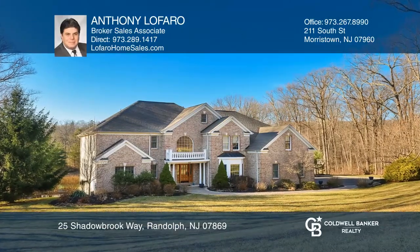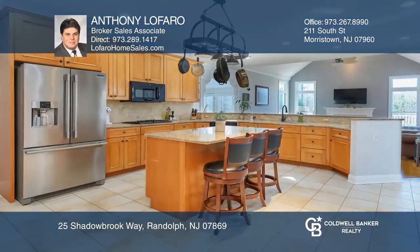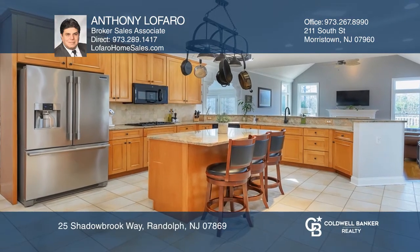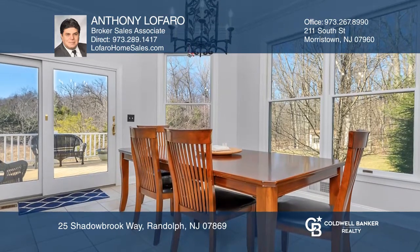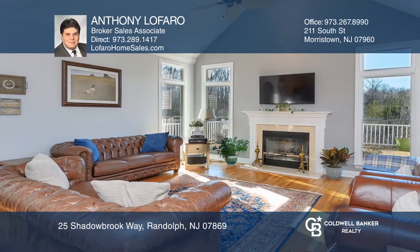This immaculate brick-front colonial is an entertainer's dream home. The beautiful kitchen offers an adjacent dining area, which opens to the family room with a fireplace. The expansive deck is just off the family room.